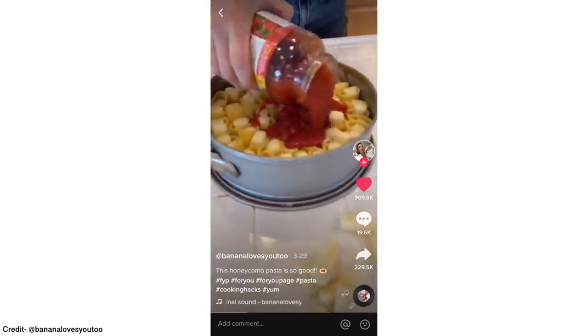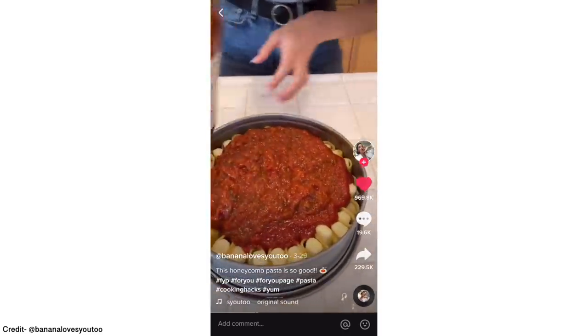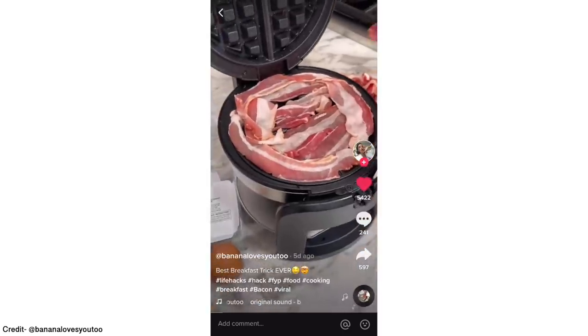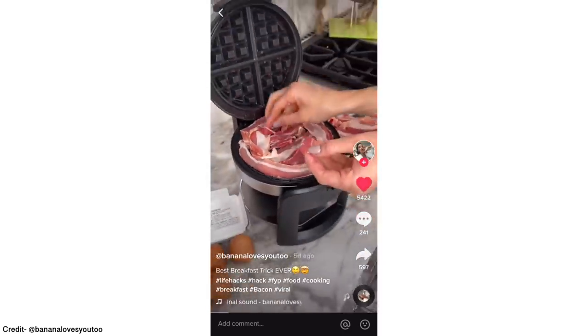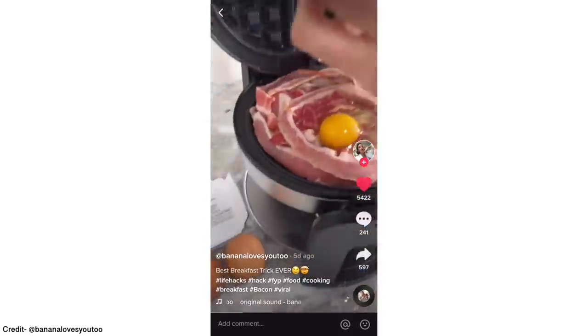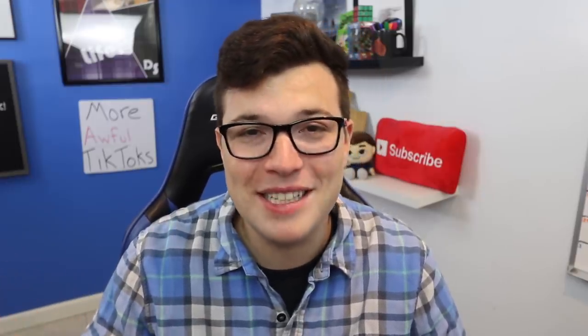Now, this video was done by a TikToker named Banana Loves You Too, and I made the mistake of exploring her page a little bit and came across this abomination as well — her bacon waffle that's been liked by 50,000 people. Shoutouts to Banana for being creative. I will leave her link down in the description to go check her out after this video, but let's get right into this one.